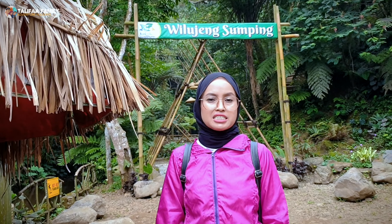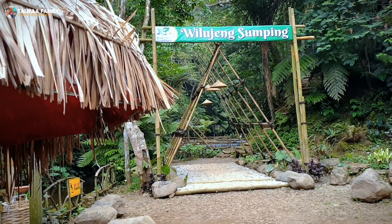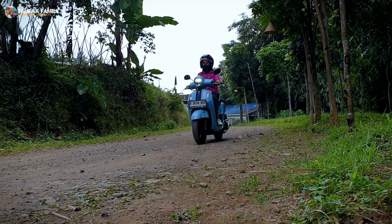Oke Sobat Talifa, sekian perjalanan berwisata di Curug Dayang Sundi yang berada di Ciatar. Jangan lupa like, komen, dan subscribe channel Talifa. Wassalamualaikum warahmatullahi wabarakatuh. Terima kasih telah menonton!